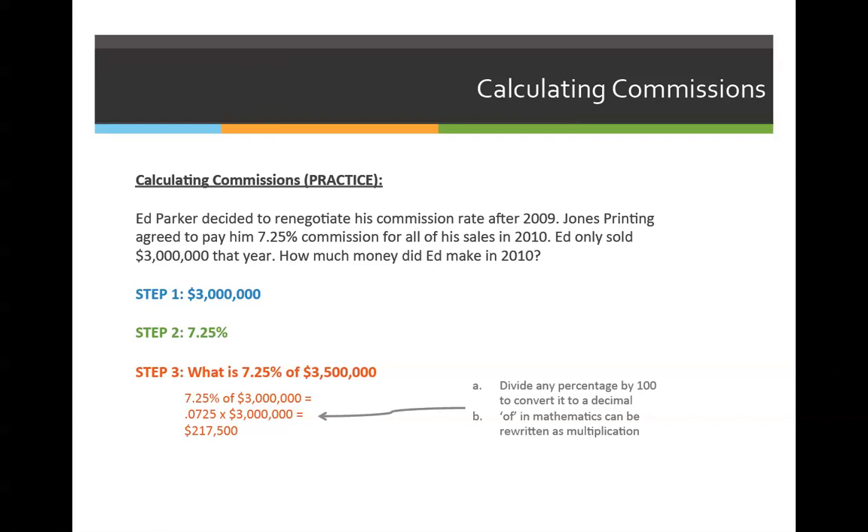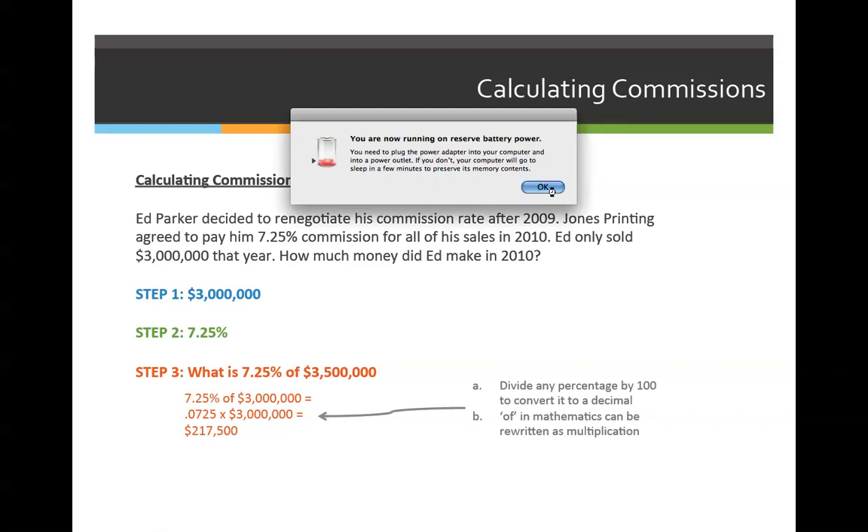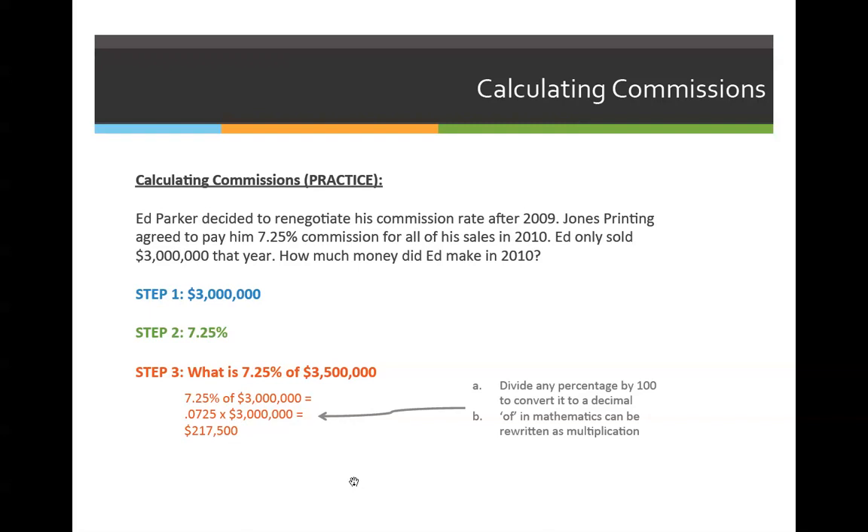When you convert that to a math problem, you should end up with $0.0725 times $3 million. You come up with 0.0725 because you divide 7.25 by 100, and it moves the decimal places two places to the left. Please don't just assume that 7.25 would be 0.725, because that's actually 72.5% instead of 7.25%. When you multiply 0.0725 times $3 million, the total amount he earned in 2010 was $217,500.